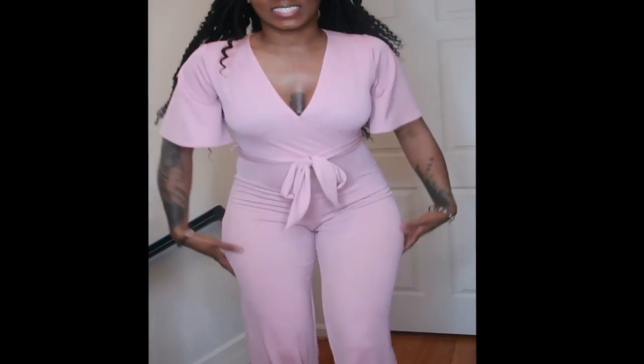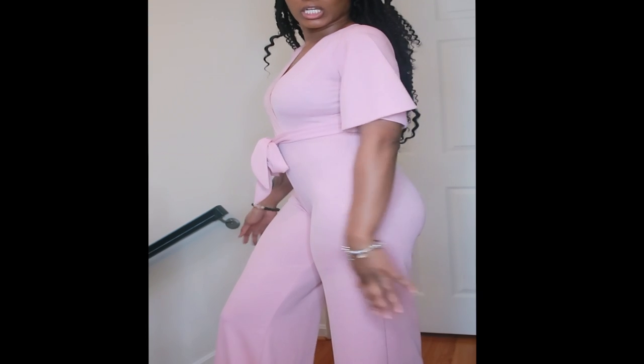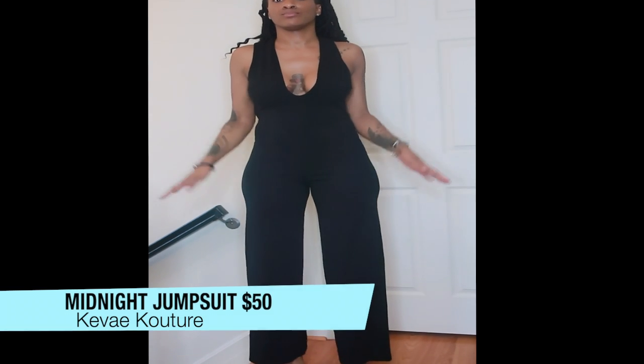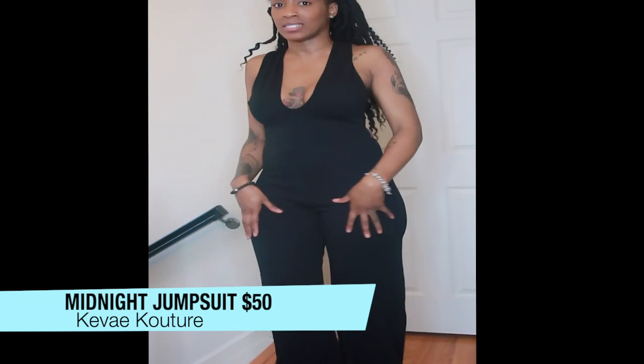This is item number one, the rose colored one piece. Now I'm back with the black jumper — again it's long enough. I'd say this is a cotton polyester blend with a little bit of spandex too.